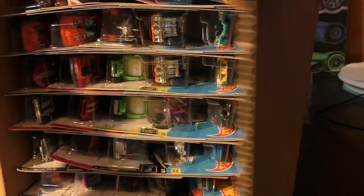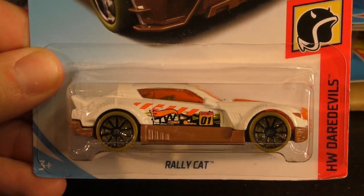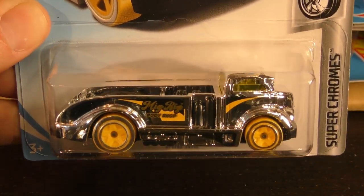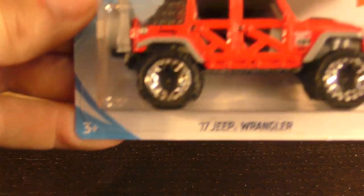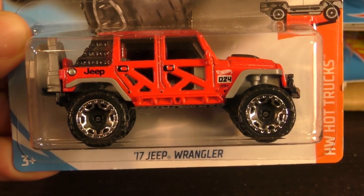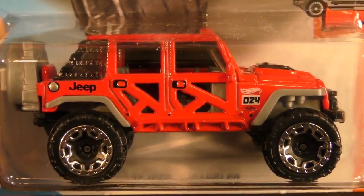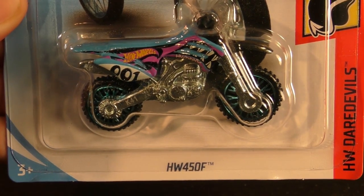All right, here we go with the D case. Up first it's the rally cat from the Daredevil series. Next there is the super chrome Mig Rig with yellow wheels, and a highly anticipated new model from the Hot Truck series — this is the '17 Jeep Wrangler. That is a new model, number 84 in the set, in red.